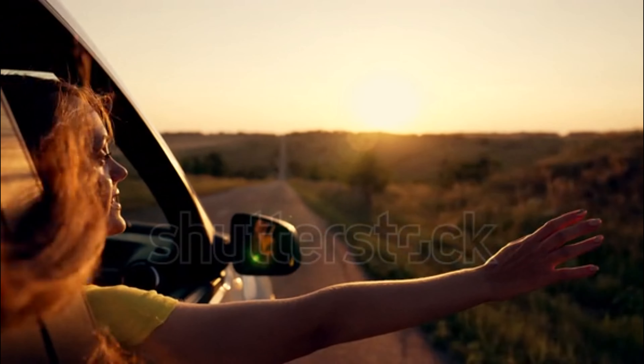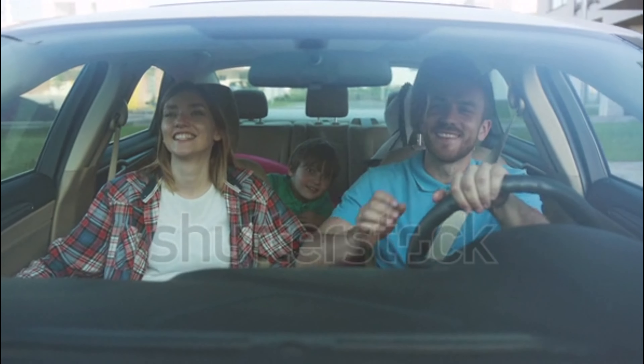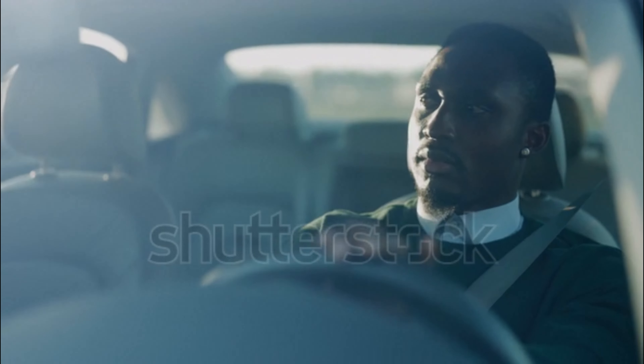Do you feel like renting a car in Europe and driving through sunsets and forests with trees that change colors, in a car packed with your family or just by yourself? Well then you need to know how to properly rent cars in Europe, especially if you are a foreigner like me from the US.